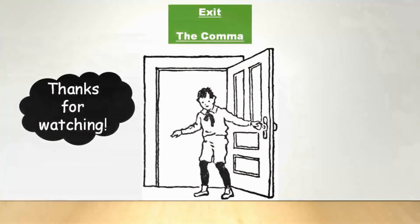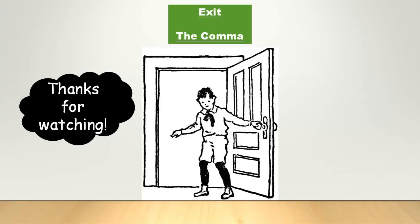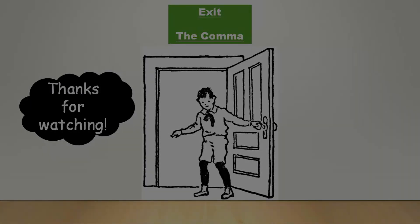Thank you very much for attending our exhibition. We hope you enjoyed it and see you soon. Bye!